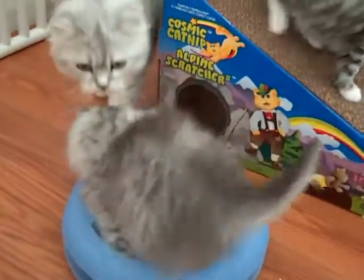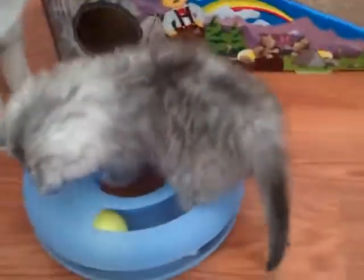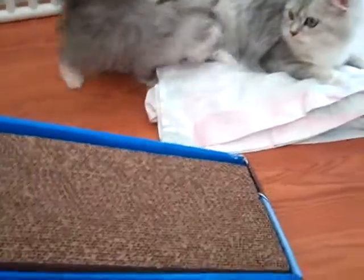Here comes mommy. There's Lexi — she wants to know what I'm doing. Hey, guys. Go get the ball. Oh boy, there's mommy. What do you think — lunchtime? I don't think mommy thinks so.